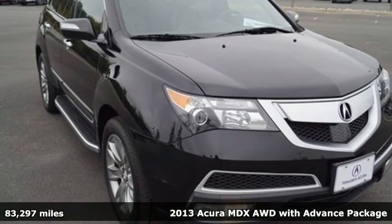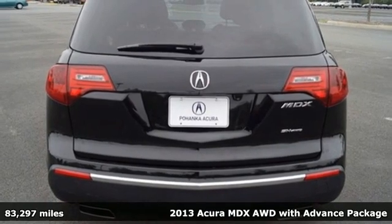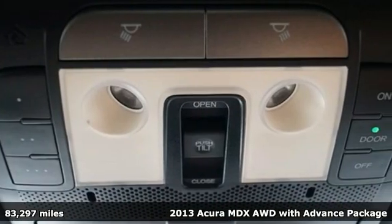It's a 2013 Acura MDX. The strong pedigree of this luxury SUV comes from defining what precision-crafted performance is all about.